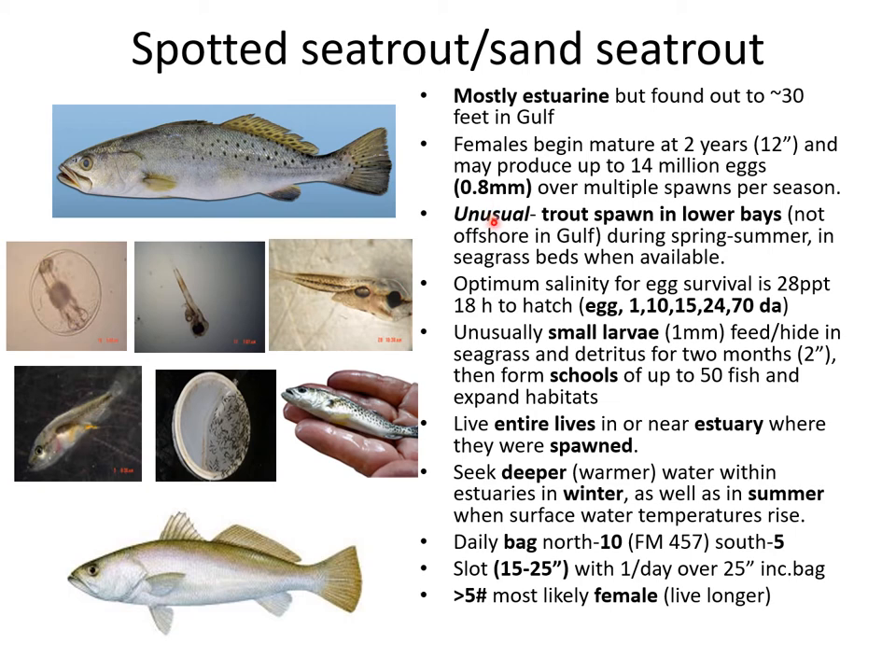This fish is unusual for the Texas coast in that it doesn't spawn offshore — it actually spawns in the lower part of the bays during spring and summer, particularly in areas where seagrass beds are available where the salinity is a little bit higher. Optimum salinity for egg survival is about 28 parts per thousand, so you want to be closer to the Gulf in that estuary than back up near the river mouth.